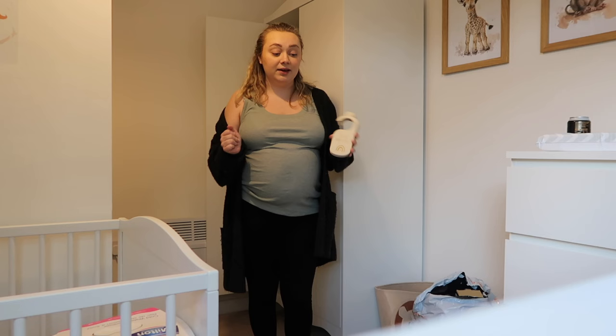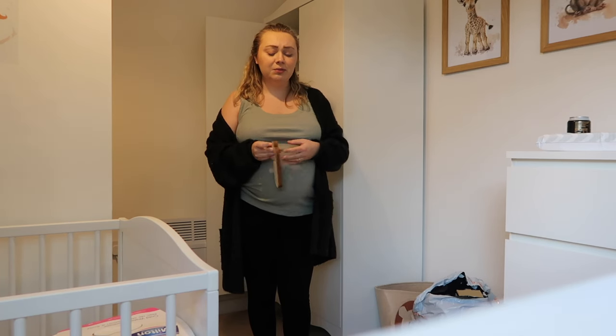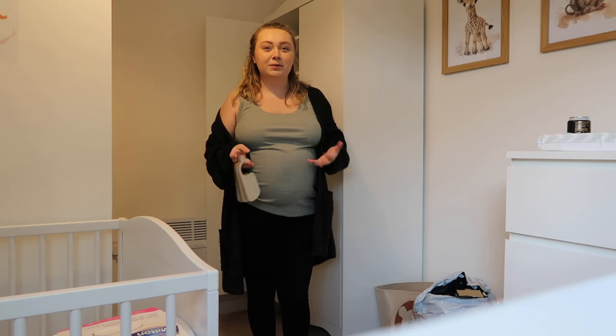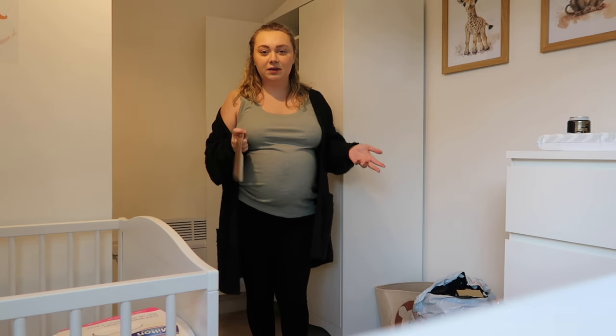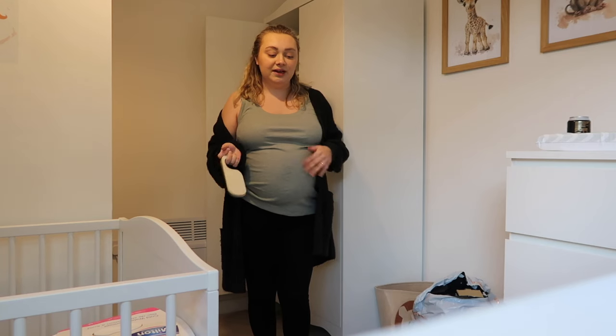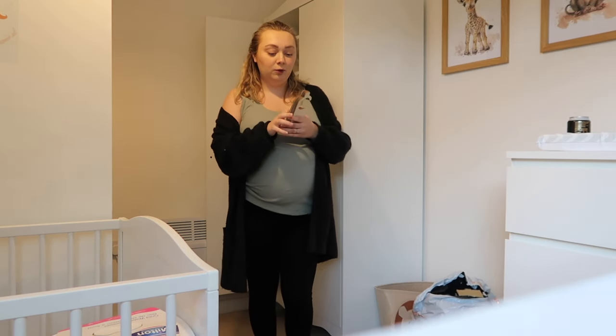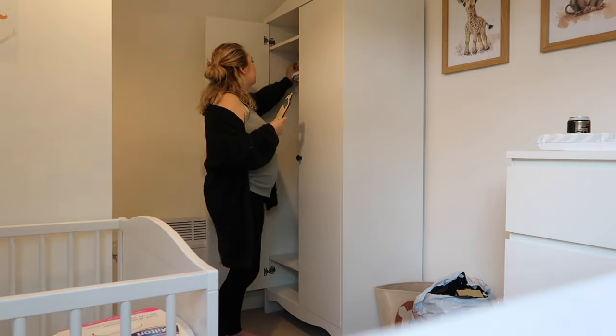I think I even bought doubles of some things, so I might need to sort through and maybe put some bits on Vinted, because some of it I got from Vinted in massive bundles where there were certain things I didn't really want but I wanted the other stuff. So yeah, it's just unnecessary for him to have this many clothes.